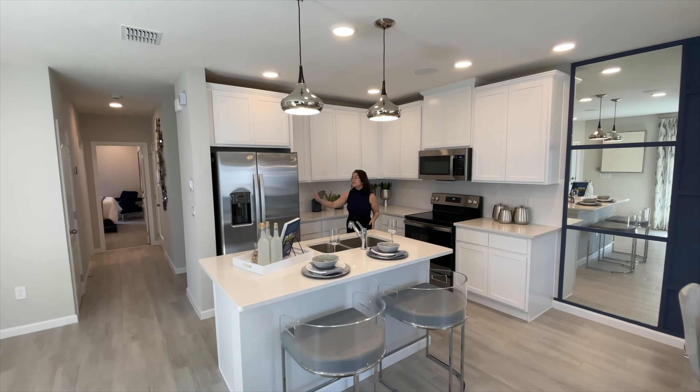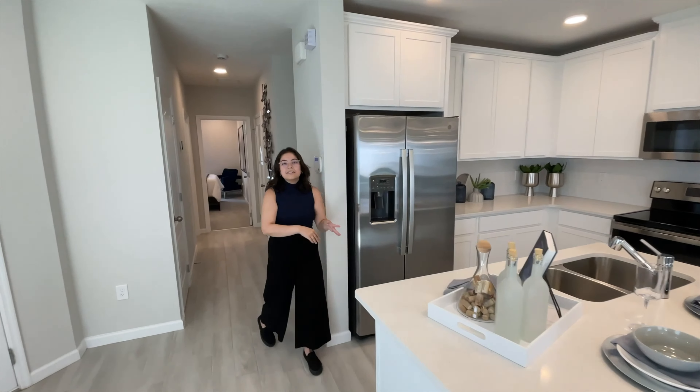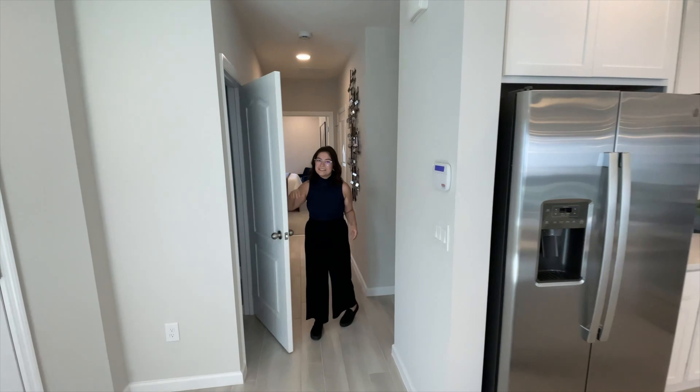Your range and microwave are on this side along with your refrigerator. You do have a dishwasher right behind here on your center island, and back this way is the pantry.